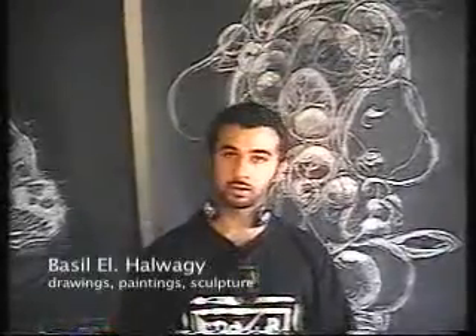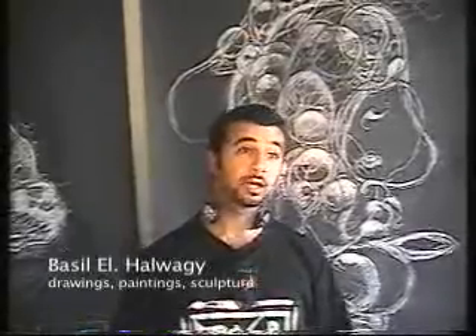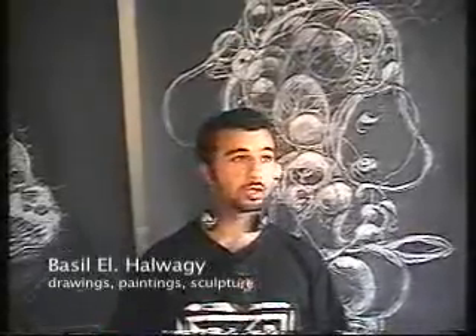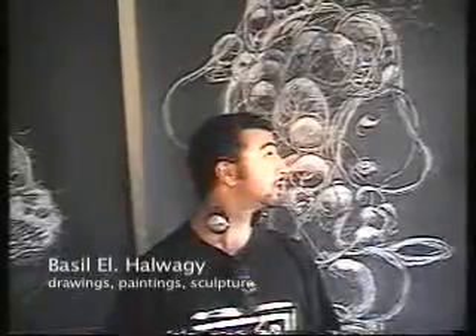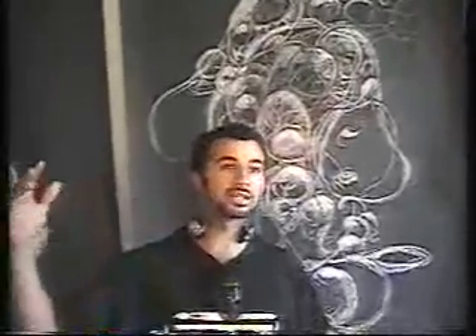My name is Basil. I'm an artist that I've been living in Massachusetts for about seven years and in Dorchester for a couple of years now. I started working in sculpture and I've been doing painting with oils for a while. I recently got interested in doing drawing because it enabled me to work on a large scale without using a lot of materials.